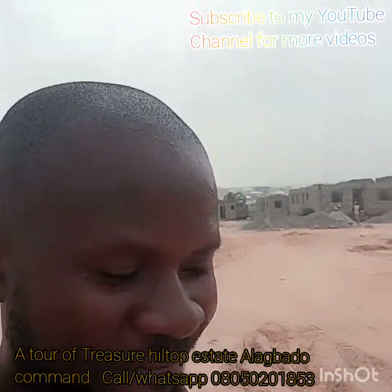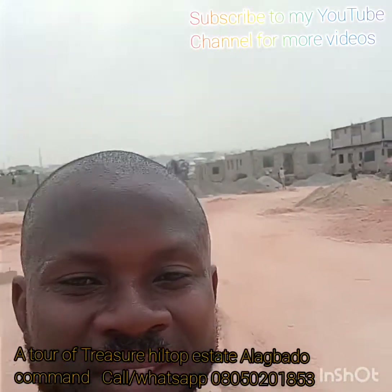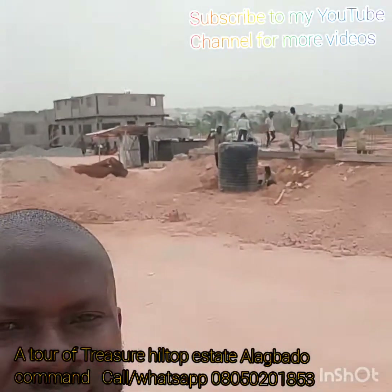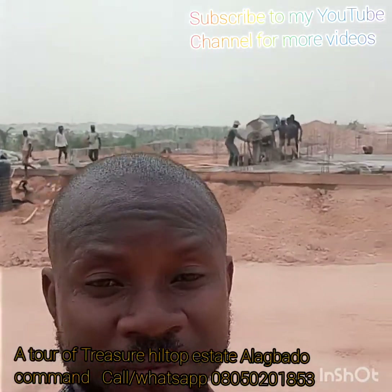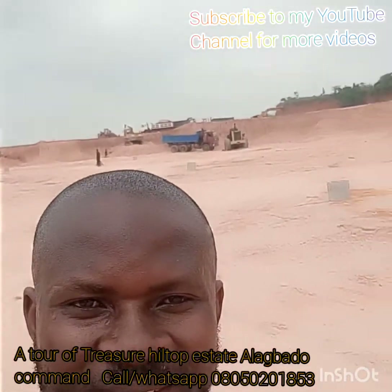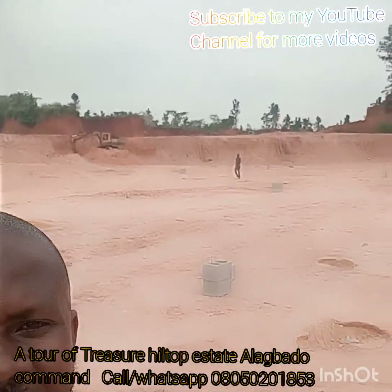Call me today. Let me take you to the site. Inspection is absolutely free of charge. I will leave you with more videos for you to see what we have for you here.